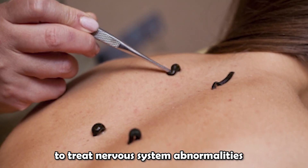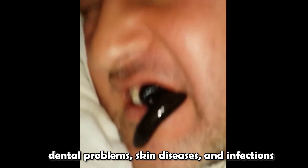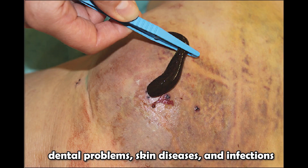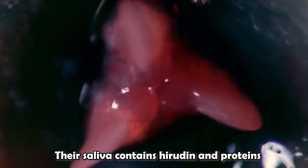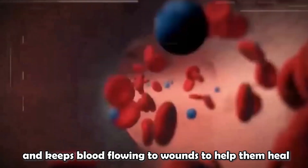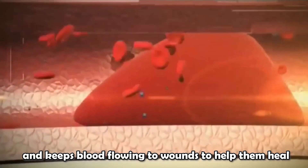They have also been used to treat skin diseases and infections. Their saliva contains hyaluronidase and proteins that work to prevent blood clots and keep blood flowing to wounds to help them heal.